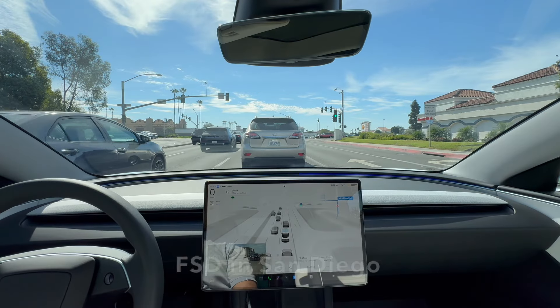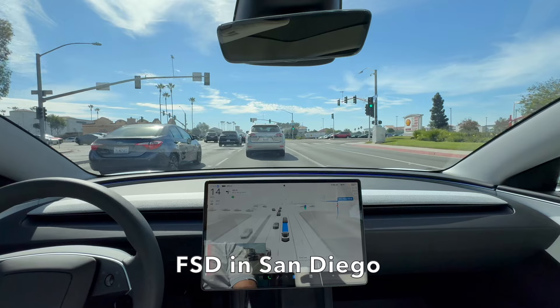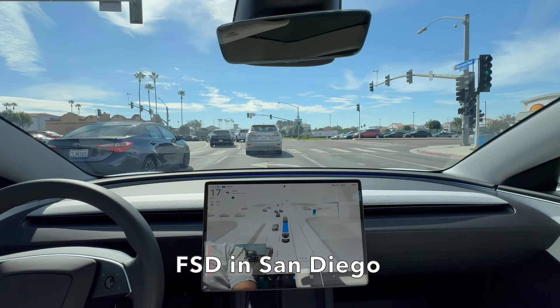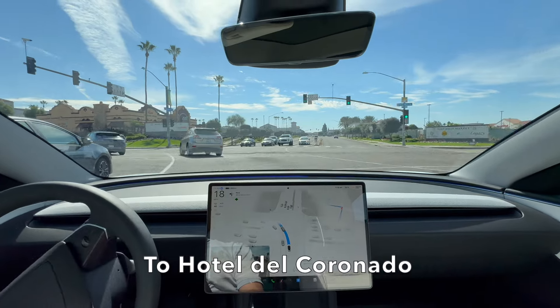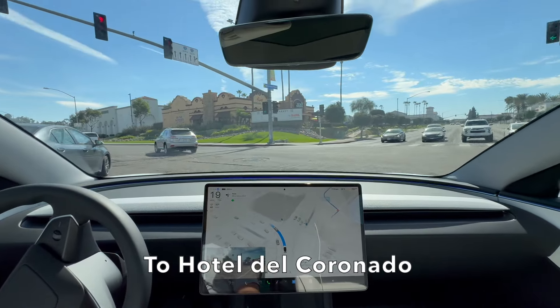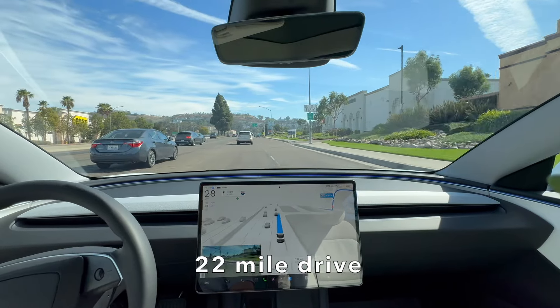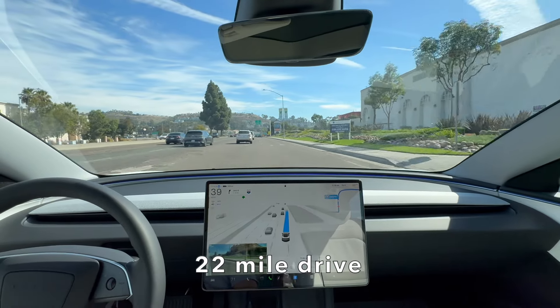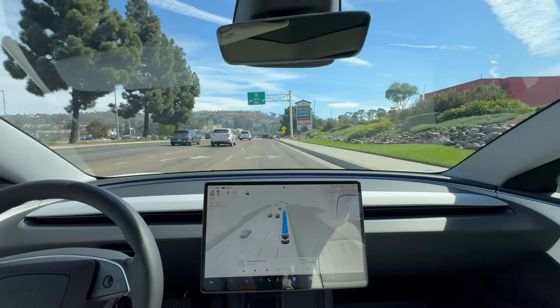Greetings everyone! I wanted to show how full self-driving did with a drive in San Diego, about 30 minutes north of Coronado Island, to the destination of Hotel Del Coronado. I sped up the video a bit on the highway travel, but I'll slow it down in different parts so I can explain what's happening. Let's go!